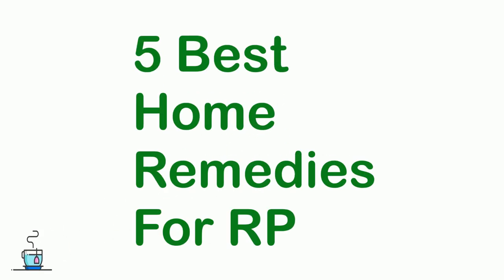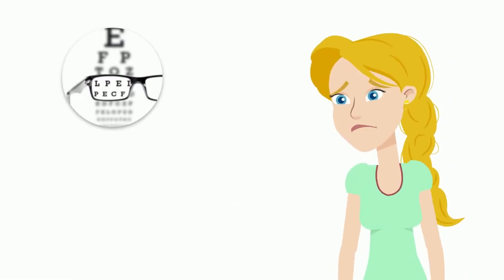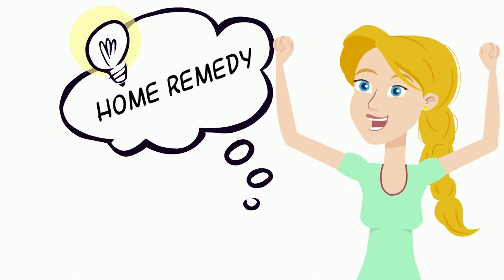5 Best Home Remedies for RP. Gradual vision loss is even more frustrating for RP patients who may not develop noticeable symptoms until the disease has become severe. Some simple home remedies will benefit your vision function in daily life.